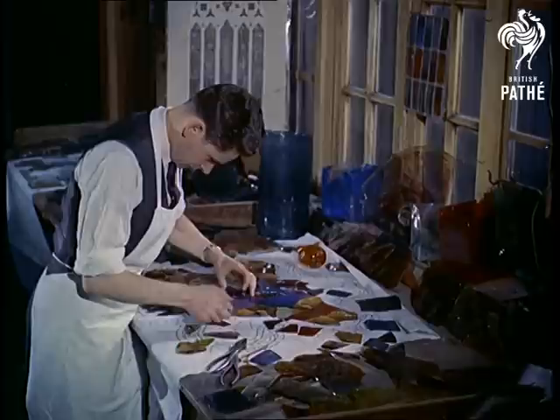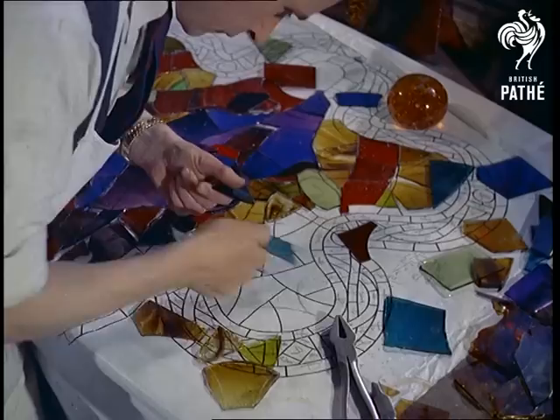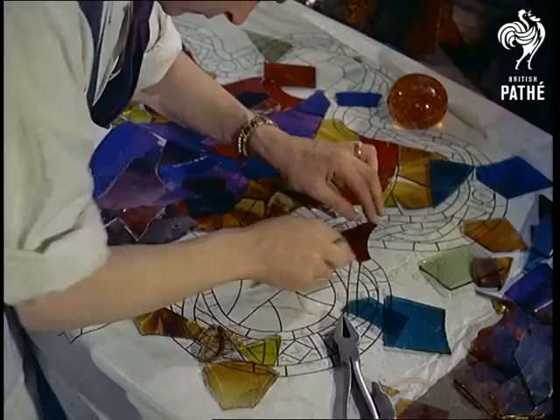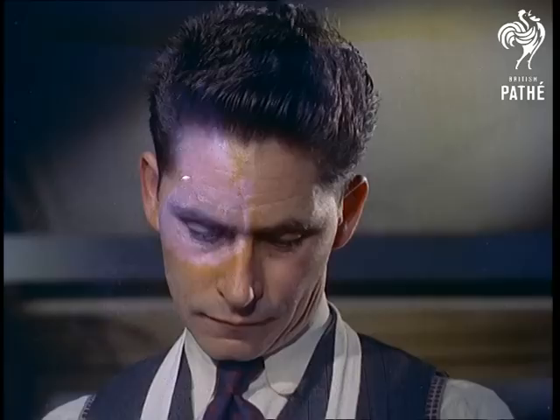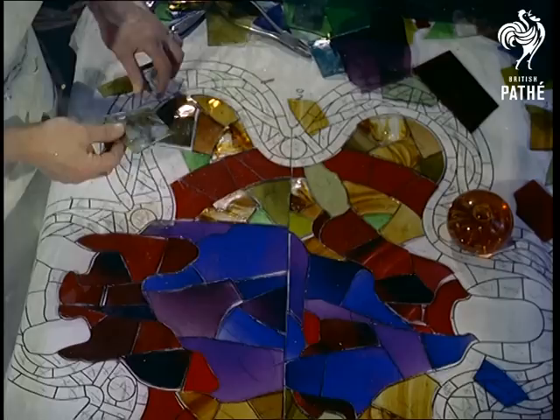Using a full scale copy of the design which has been carefully sectioned out, the cutter chooses pieces of glass of the required colours and cuts them to fit the sections. Centuries ago the cutting was done by running a hot iron along the section lines, a crack following the iron. Today the cutter uses a steel tool, fitting the pieces together on the plan jigsaw fashion.